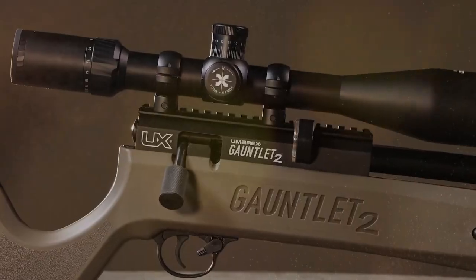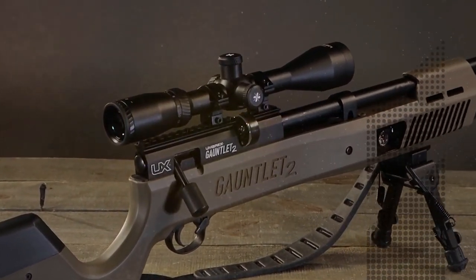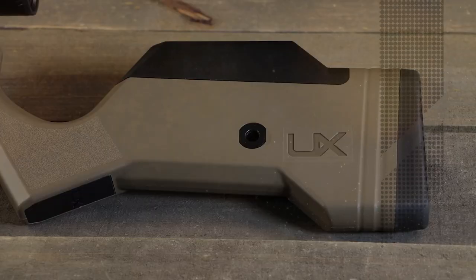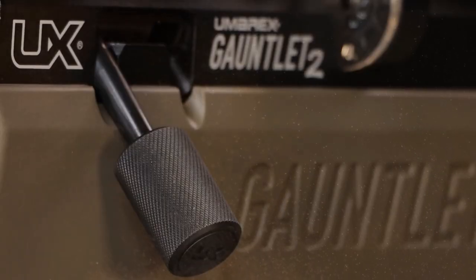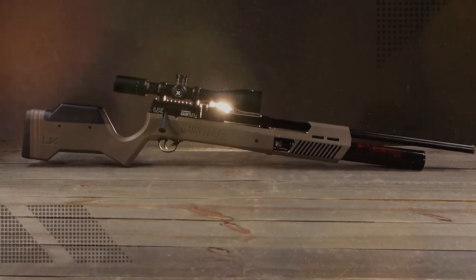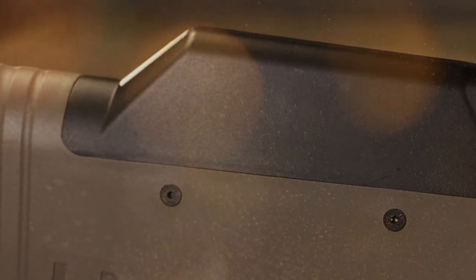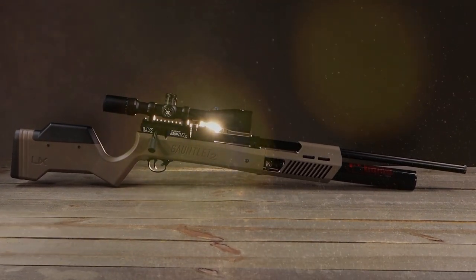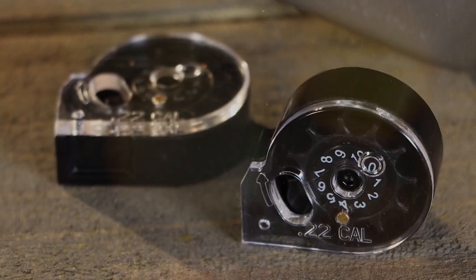It has an aluminum Picatinny and dovetail rail combination to accommodate your unique optic mounting style, M-LOK slots on three sides for the quick addition of a bipod and accessories, a quick-connect sling mount attachment port at the rear of the stock, and an easy-to-grip knurled bolt handle only before seen on custom Gauntlets. All this big power production from the Gauntlet 2 makes it capable of sending heavy ammo, complemented by its attractive newly designed adjustable precision-style stock — all without adding any additional weight. You'll also enjoy a reduced cocking force and the use of standard multi-shot Gauntlet magazines.